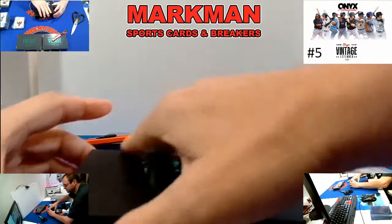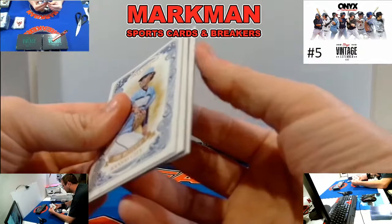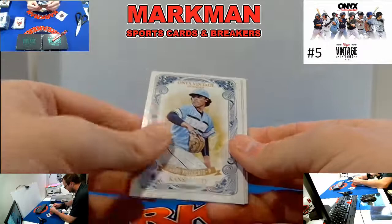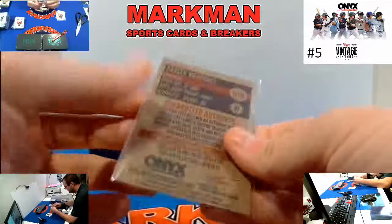Box 22 — deuces wild. Let's get a black ink. Dominguez, Yankees. Frank Mazzucato, Royals. Jefferson Espanol, Arizona, blue ink. And Yasser Mercedes, blue ink, prospect.